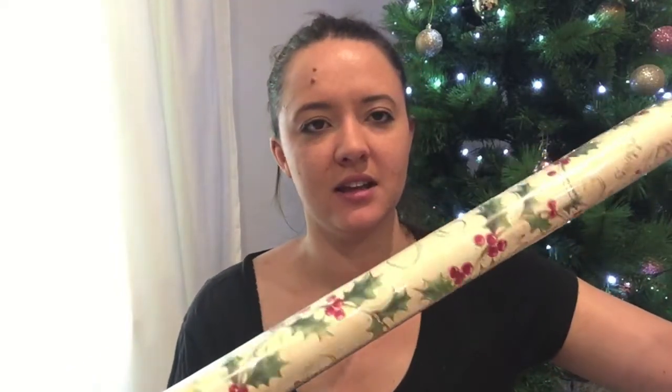Bed Bath and Table has a sale on so go there and get your stuff now if you can. From Target I got some Christmas wrapping paper — one with holly for $1, I got two of those. Then one that says 'Ho Ho Ho' for $1, and one with gold and a pinky color for $3, which I thought went well with the Christmas tree. I'll hopefully get some ribbons to go with it as well.